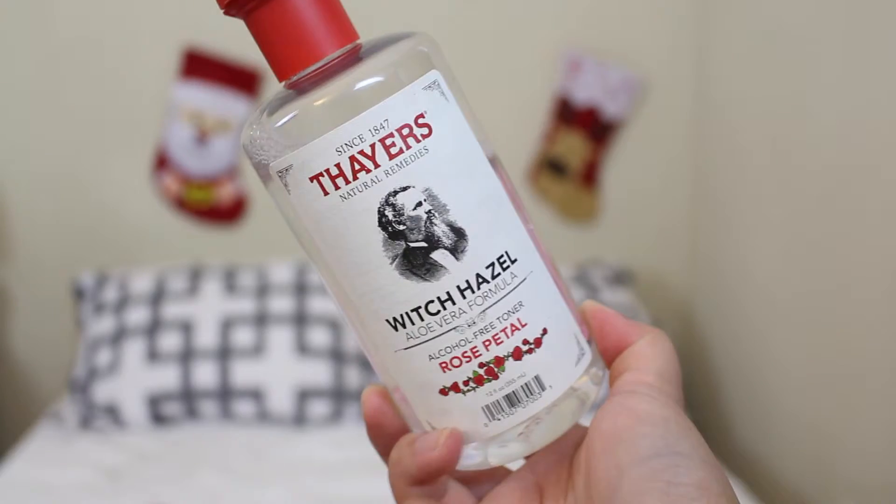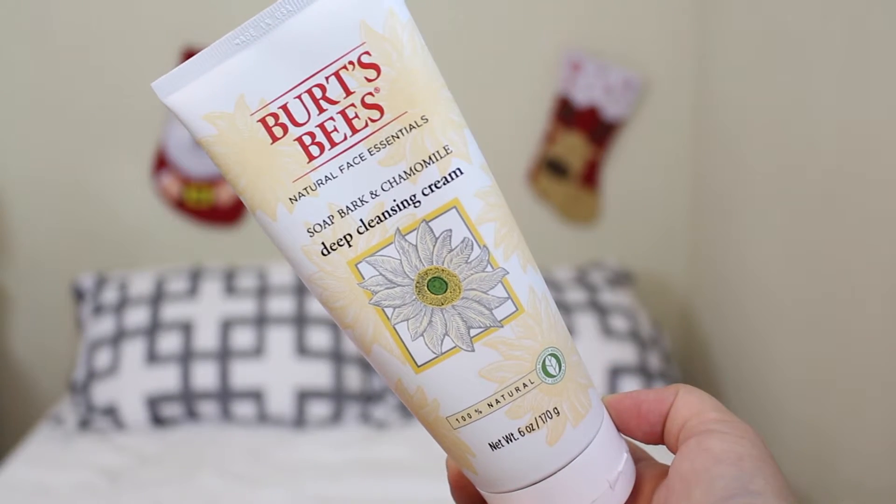I've collected a lot of skincare products since my last haul, partly because multiple products ran out at the same time. The first one I bought was the witch hazel aloe vera formula — someone told me this is the most natural toner you can use. It's rose petal scented, and it's a huge bottle. I also needed a new cleanser, so I tried the Burt's Bees soap bark and chamomile deep cleansing cream.